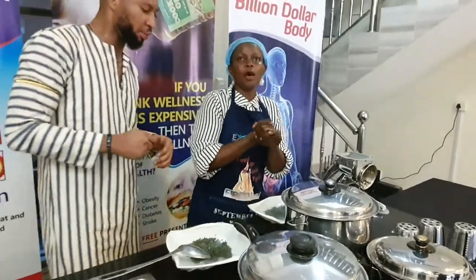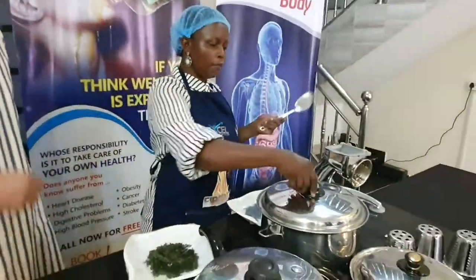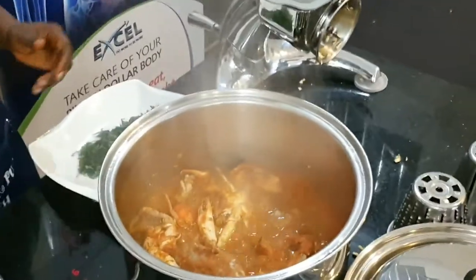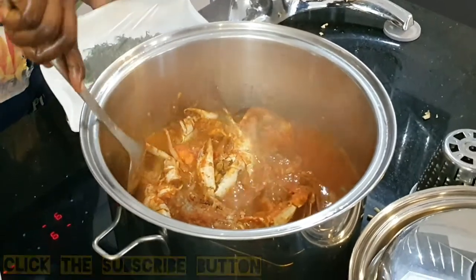We are adding the hot leaf — the Uziza. The Uziza, guys. One, two, three — our fisherman soup is ready! Oh my God. We are adding our Uziza, which serves as the hot leaf.